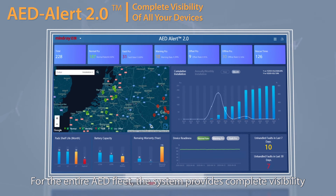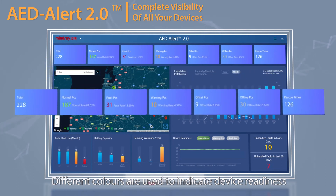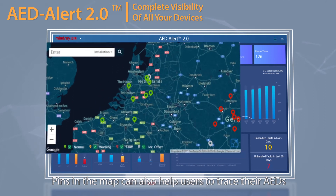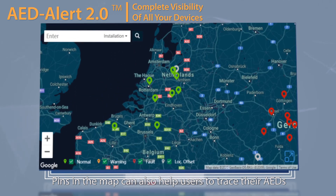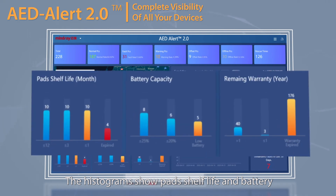For the entire AED fleet, the system provides complete visibility of all devices in a dashboard. Different colors are used to indicate device readiness, and pins on the map help users trace their AEDs. Histograms show pad shelf life and battery capacity situations, as well as device warranty conditions.